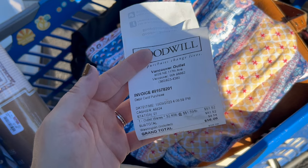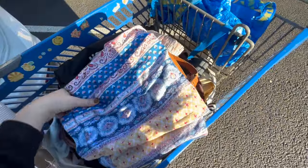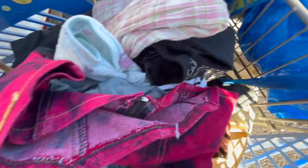I spent $56 and got 32 pounds. It was definitely a weird bins day, but I did manage to find some good stuff. I had to dabble in things that I don't normally pick up, but I think it will be worth it.